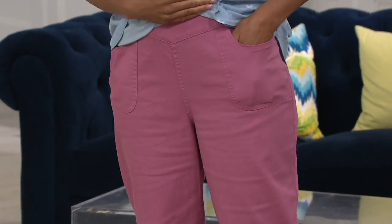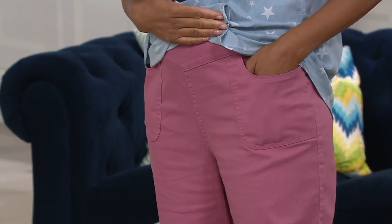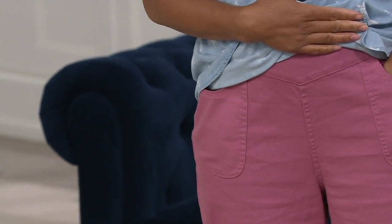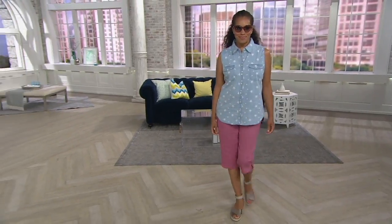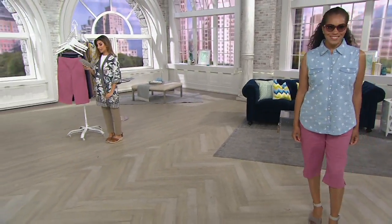Tenisa, you're 5'9", and she's in a medium. It is alphabetic sizing — extra extra small through 3X. It's a 17-inch inseam, so you can see where that hits her at 5'9". The easy pay is under $13, and it goes away end of the day.